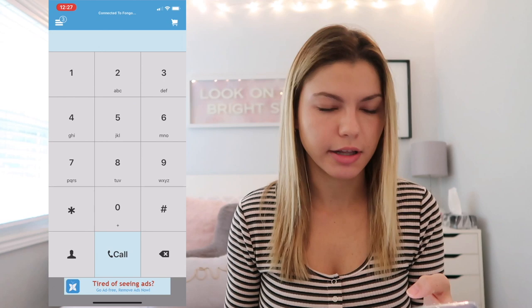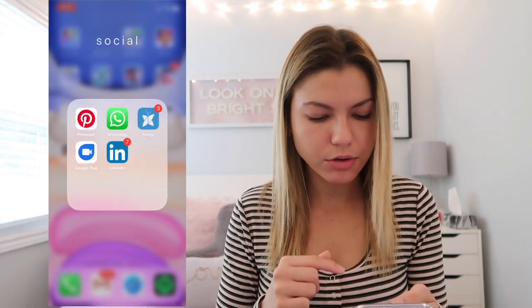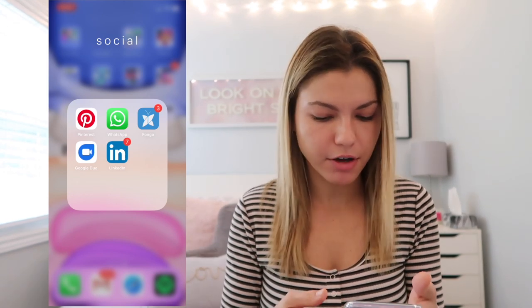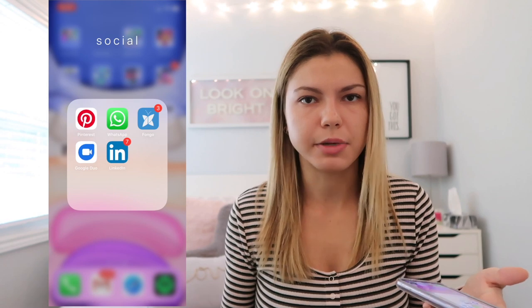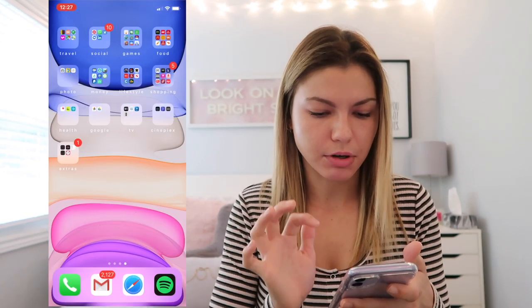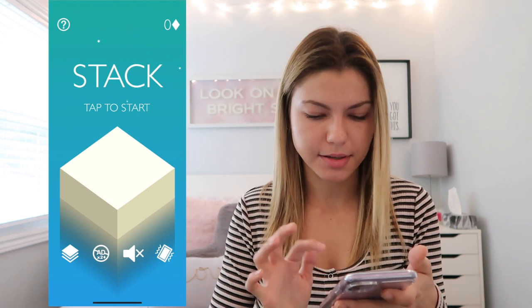I have Google Duo which is like FaceTime but works with people who don't have an iPhone. Then LinkedIn, which is a business social media platform for networking. In my Games folder — going through these quickly — I have Basketball, Stack where you stack layers and try to get the highest score before they fall off, and Football, which is a soccer game but called football because I think it's British.